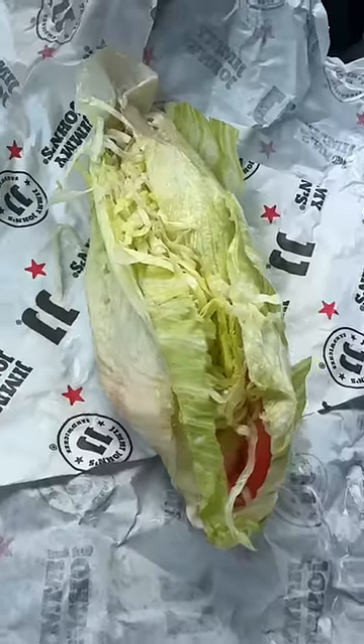Trying the lettuce wrap from Jimmy John's. I think I've had this once before, but I cannot remember how it tastes. So we're gonna try this one more time and see what it's hitting over.